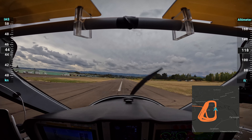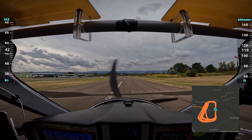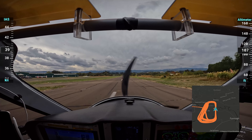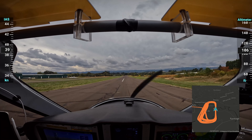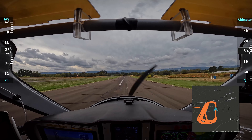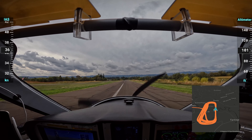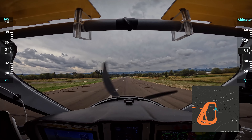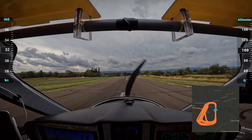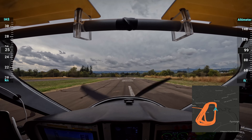A couple of CFIs, the school owner, and everybody saw me landing long and said something on the radio. When I came in, I got chewed out for it, which is appropriate, but it happened from like four-plus people. By the time I had been reprimanded and educated by these people coming up to me individually, I felt horrible. I didn't think I was going to be able to show up at the airport again — that was a really tough time.